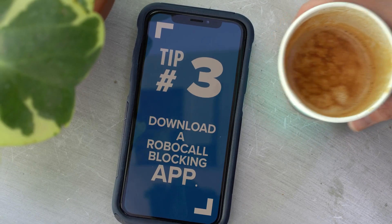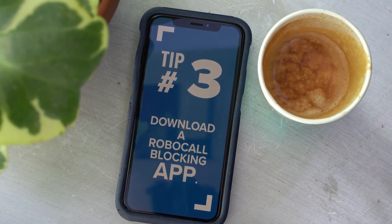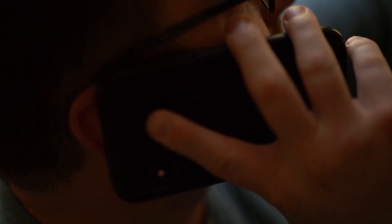So tip number three to stop the calls: download a robocall blocking app. You can also call your phone carrier and see what spam filters they offer on your network.